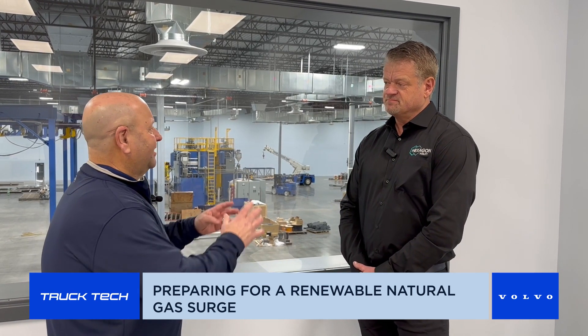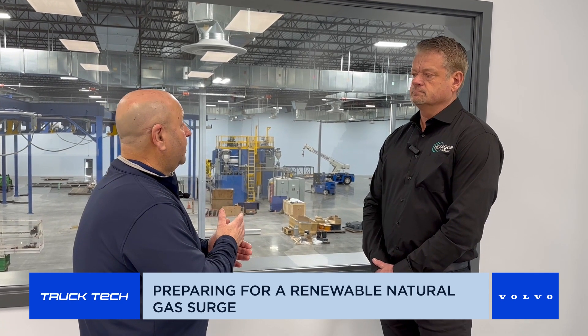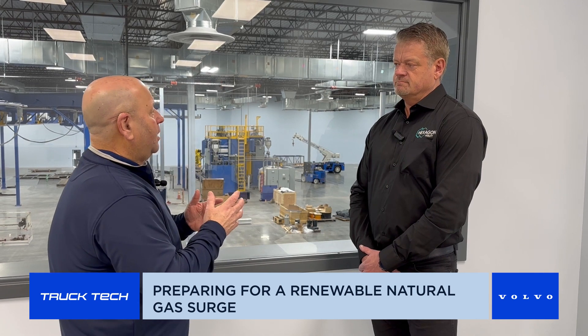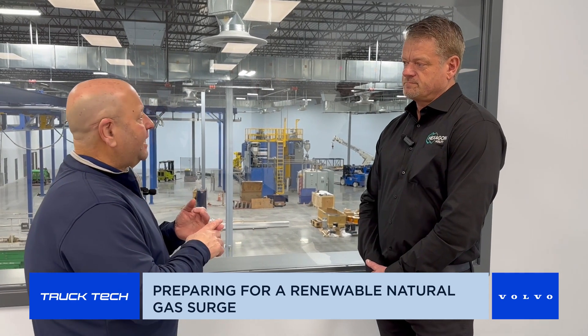We spend a lot of time on this show talking about electrification and what electric trucks are coming. But you've shared a chart that shows use cases by vehicle size. You've got fuel cell in there, battery electric in there, but there's some shifting away from the rush toward electrification into alternative fuels. There's obviously hydrogen ICE being discussed. Natural gas has been quiet, but is this its moment?